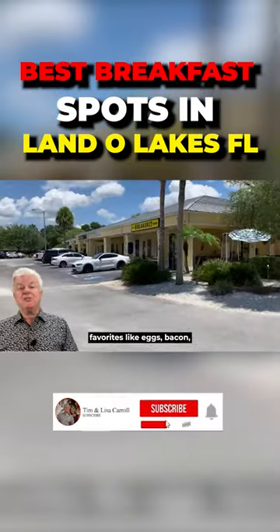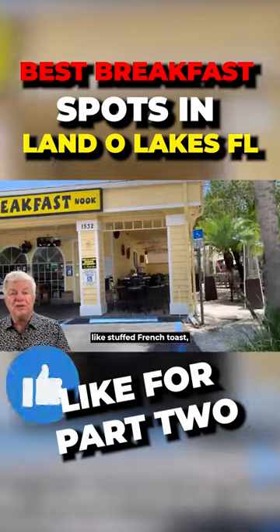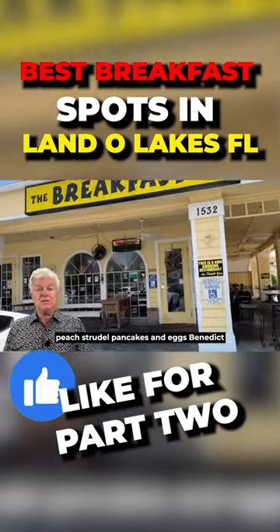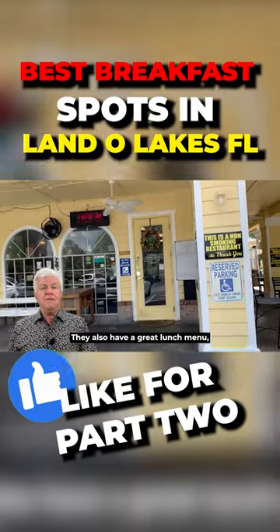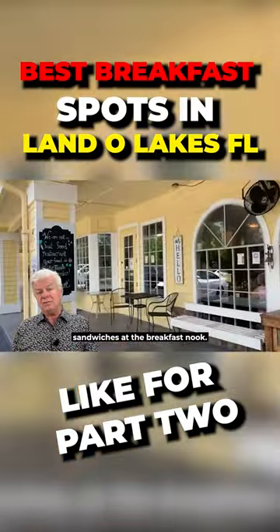They offer traditional favorites like eggs, bacon, and French toast, along with indulgent offerings like stuffed French toast, peach strudel pancakes, and eggs Benedict. They also have a great lunch menu including burgers, salads, and sandwiches at the Breakfast Nook.